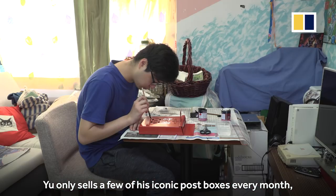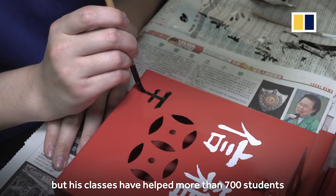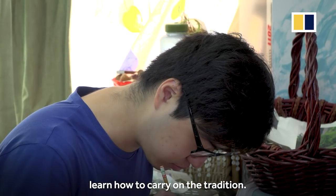Yiu only sells a few of his iconic post boxes every month, but his classes have helped more than seven hundred students learn how to carry on the tradition.